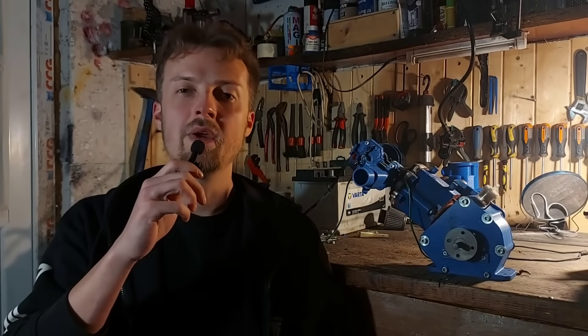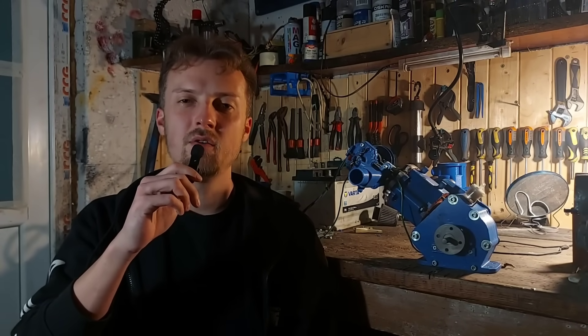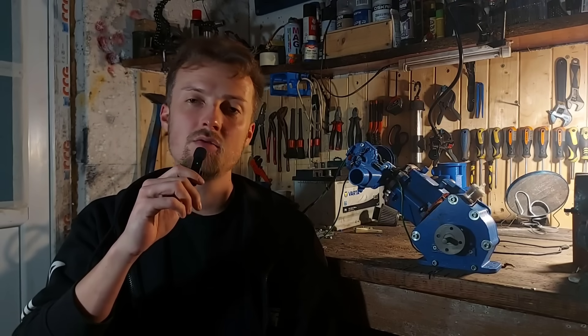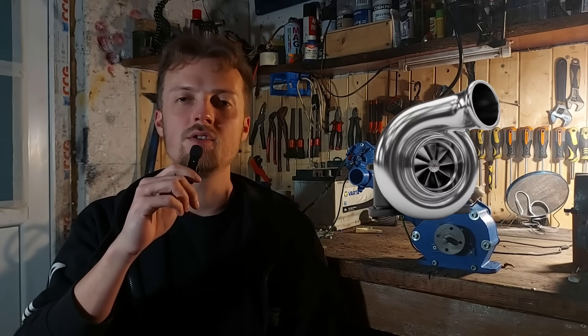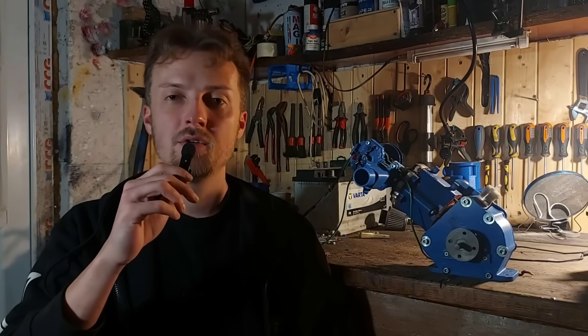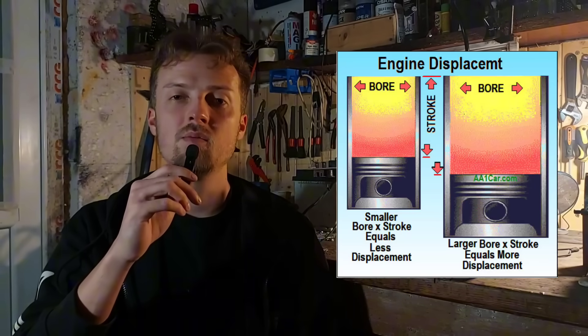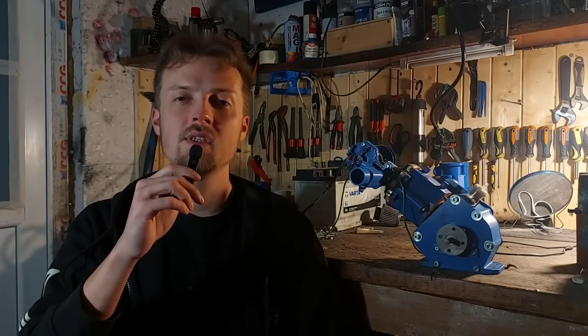There are 3 main ways to make more power out of an engine. Number 1: force more air and fuel inside the engine — that's usually done with a turbocharger or a supercharger. Number 2: increase the compression ratio. And number 3: increase the size of the engine, because a bigger engine pulls in more air and fuel, which results in a bigger boom.